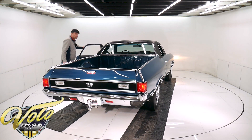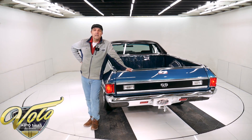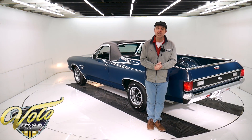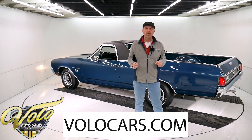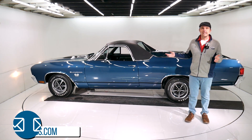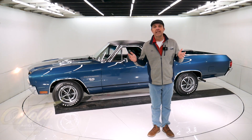There you have it. Go to volocars.com if you want one of the world's nicest El Caminos. I just gave you my impression of this vehicle, but you can contact our salesmen at volocars.com if you have any specific questions or concerns — they would be more than happy to answer those. They'll also make delivery, financing, and paperwork real easy. That's what they do every day. If you enjoy watching the videos, subscribe to our YouTube channel, click on the bell icon, and you'll be the first to see the next one posted. Thanks for watching.